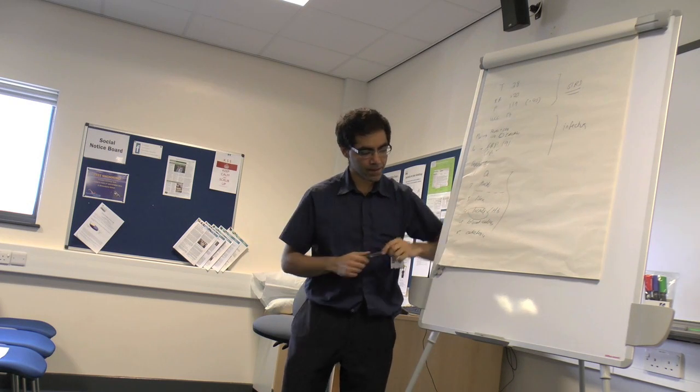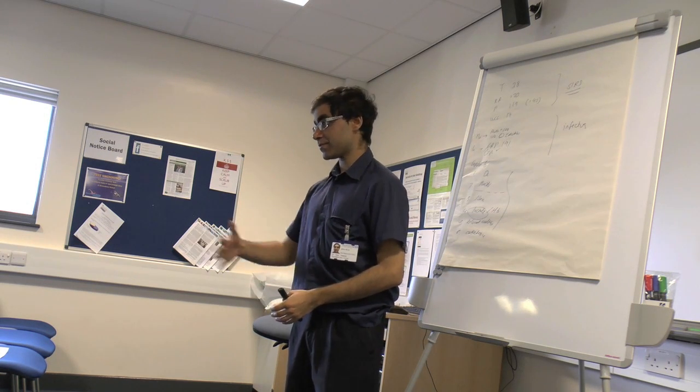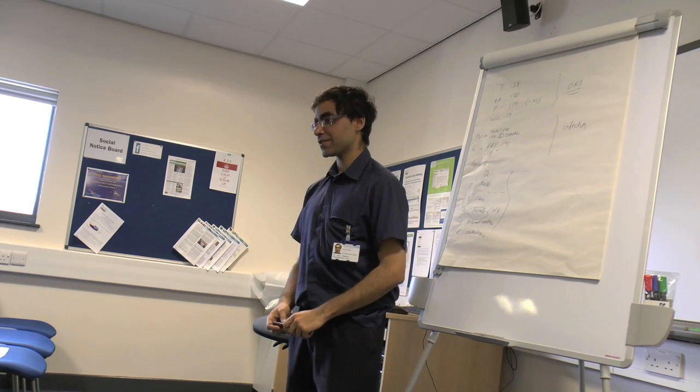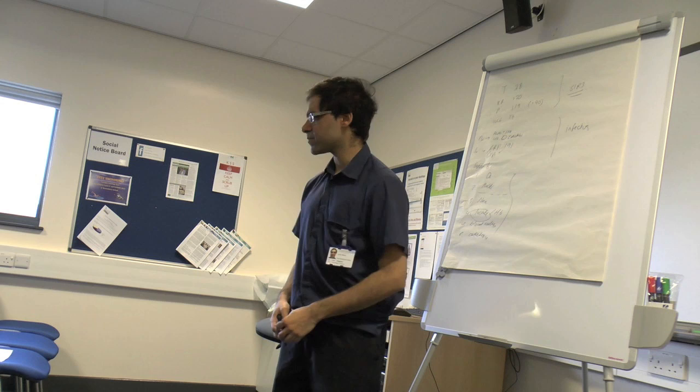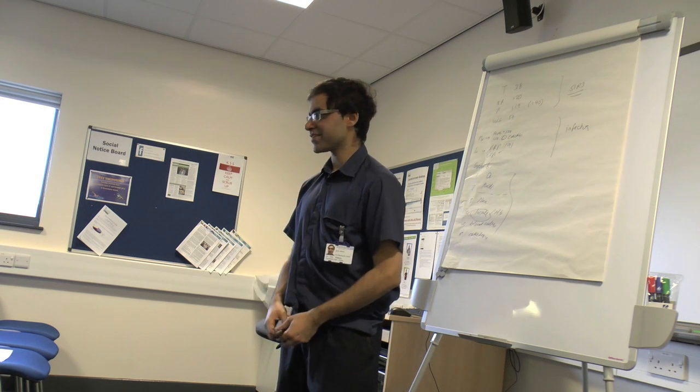The remaining Sepsis 6 items are fairly self-explanatory but critically important. Every hour's delay in antibiotics increases mortality by approximately 7.6%. Catheterisation is not just introducing an infection source — it's about measuring urine output, and you already know the target urine output. We covered fluids yesterday.